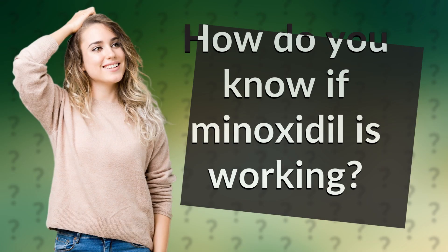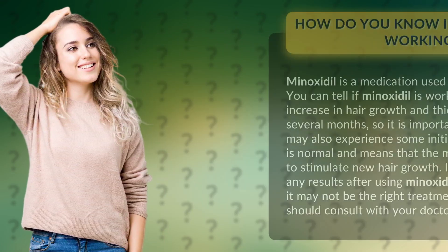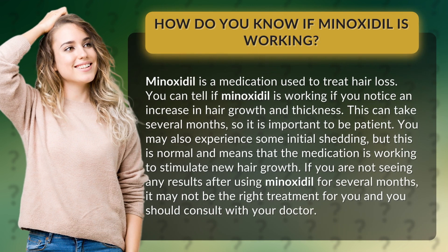How do you know if minoxidil is working? Minoxidil is a medication used to treat hair loss. You can tell if minoxidil is working if you notice an increase in hair growth and thickness. This can take several months, so it is important to be patient.